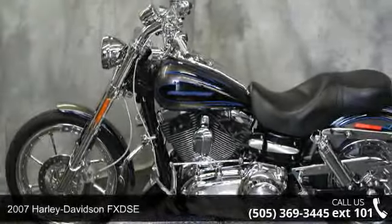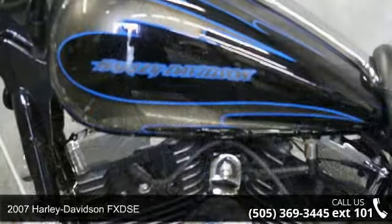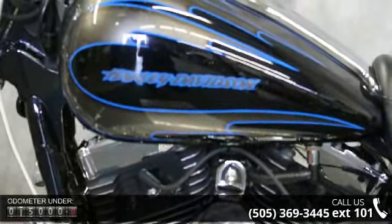Presenting the 2007 Harley-Davidson FXDSE. If you are looking for a great motorcycle, this one could be yours today.